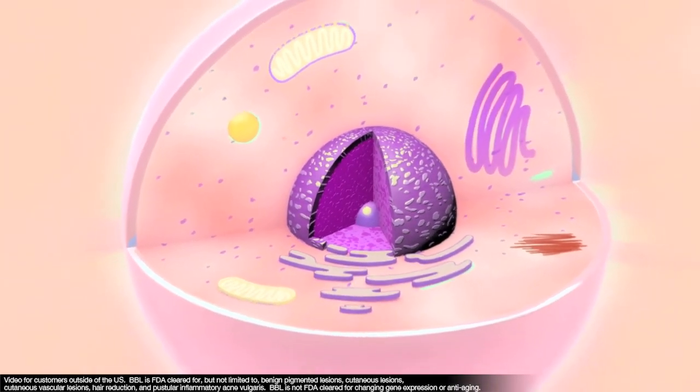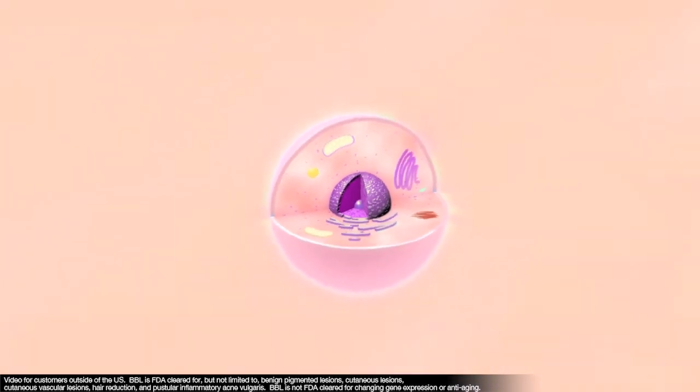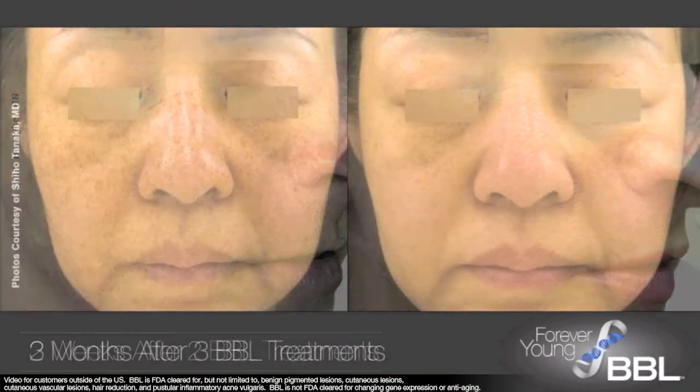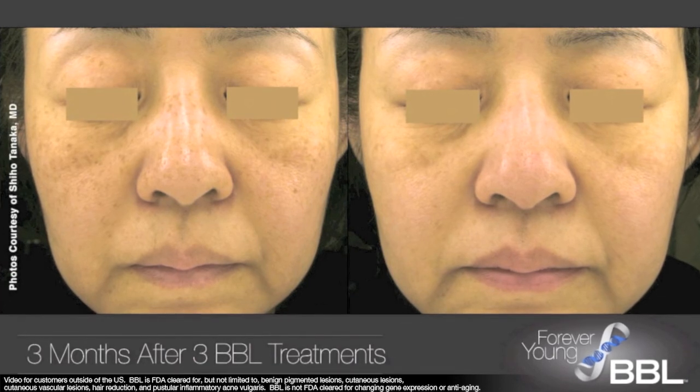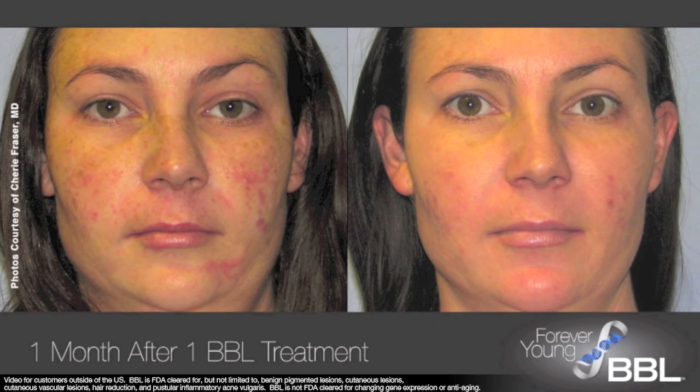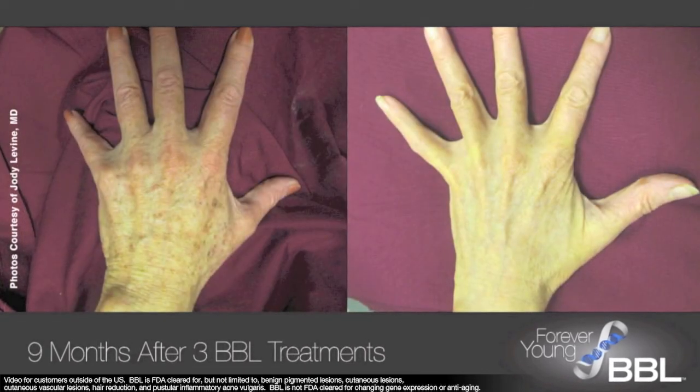The cells are reinvigorated and over time, the skin looks much younger. There are visible improvements in skin firmness, elasticity and pigmentation. With regular BBL treatments, the skin is clear, smooth and more youthful.